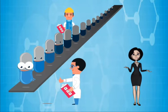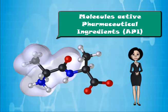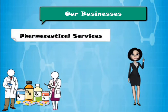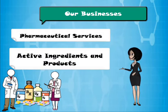The manufacturing of products based on small molecule active pharmaceutical ingredients remains critical to global healthcare. We have two core businesses: the first is pharmaceutical services, and the second is active ingredients and products.